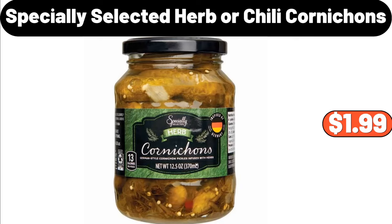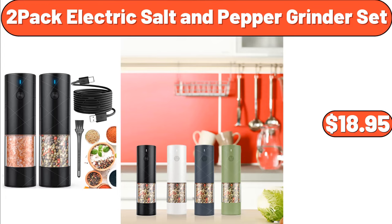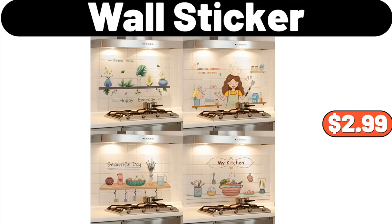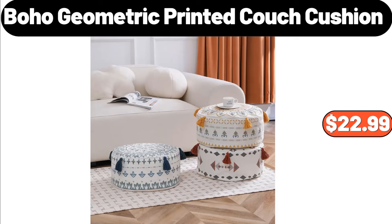3 PCS Hand Woven Flower Basket, $29.99. Specially Selected Herb or Chili Cornicons, $1.99. 2 Drawer Dresser for Bedroom, $37.99. 2 Pack Electric Salt & Pepper Grinder Set, $18.95.